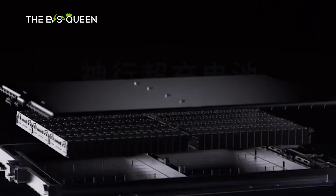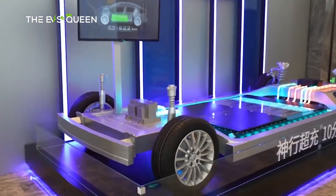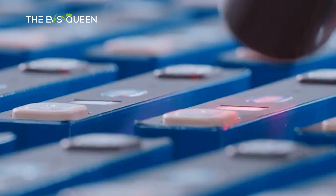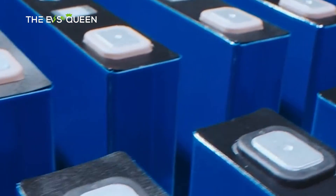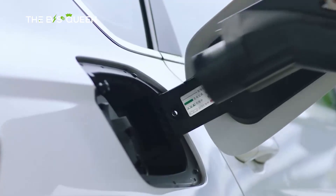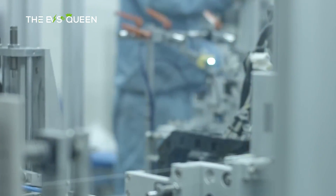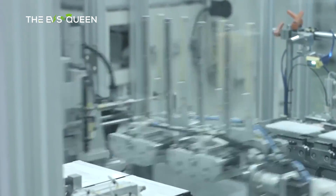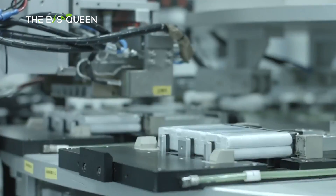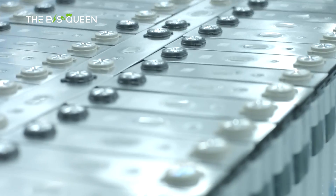A key statistic for the Xinching Plus is the energy density of 205 Wh/kg. Car companies have tended to use lithium iron phosphate batteries, LFP, for cheaper vehicles for two reasons: the batteries cost less and they are safer. However, where LFP could not compete with NCM chemistry batteries was energy density, meaning that for longer range while keeping battery weight down, more expensive NCM was the only option despite LFP being supposedly safer.